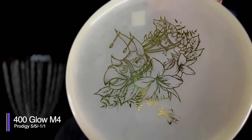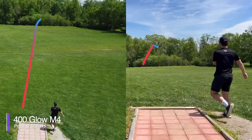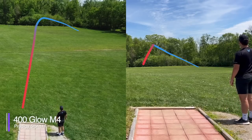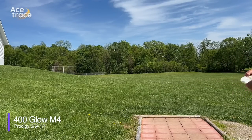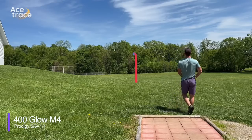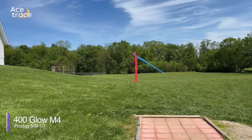Next, we have the Prodigy M4, a very popular mid-range among Prodigy throwers. For us it was one of the most reliably understable mid-ranges we threw — much more so than the negative 1-1 flight numbers might suggest. The M4 we used was in their glow plastic, so perhaps some of their other premium plastics might be a bit more overstable.